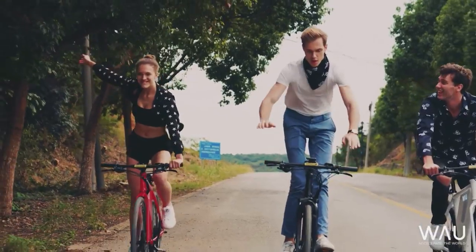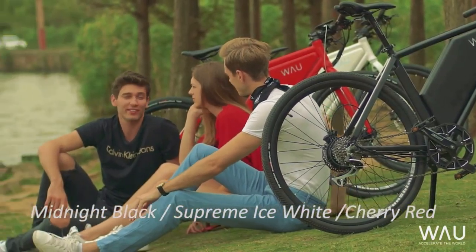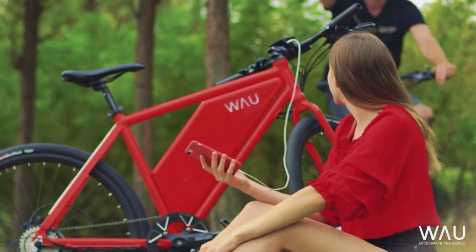We've paid attention and designed the bike with your fun in mind, and it all comes in a range of cool new colors. And of course, we couldn't forget the USB charger too.